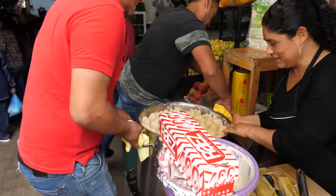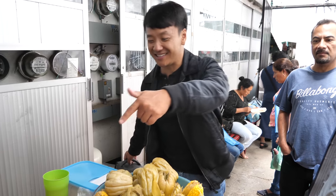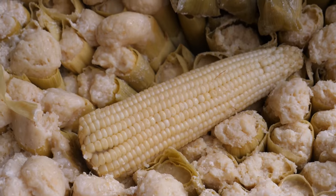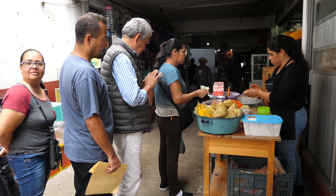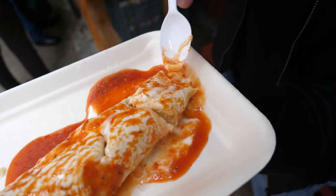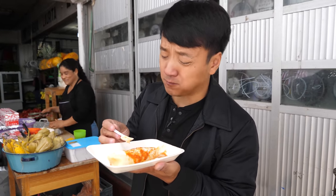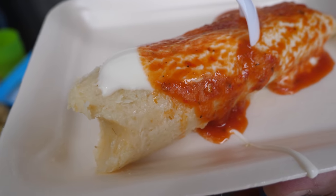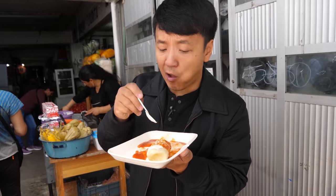This place steams Uchepos, which are sweet tamales — steamed corn and chayotes. We're going to try all this, and then chili sauce. I had the Uchepo last night, and this place is known for having the best. I already love this. If you've never had a sweet tamale, it is absolutely glorious. You get that nice fresh corn flavor and they put a little chili on here as well to give it that nice little bite. It just does a little dance on your tongue and makes your mouth the happiest it can be.